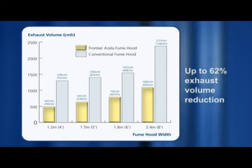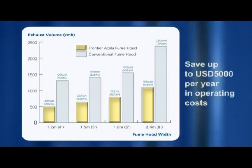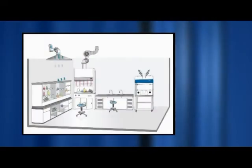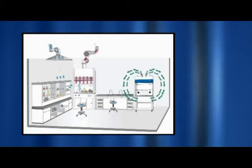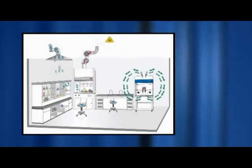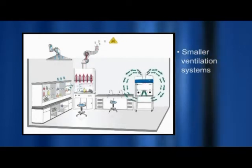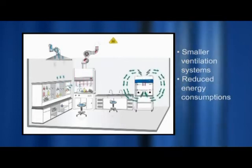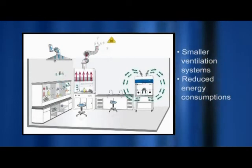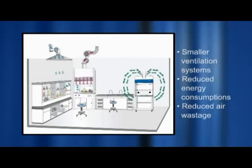By lowering the operating face velocity, up to 62% reduction in exhaust volume is achieved, which reduces operating costs by up to $5,000 per year. This diagram illustrates the cost savings achieved when operating a high-performance, low-flow fume hood like the Frontier Acela. Cost is saved from having smaller ventilation systems for both makeup and extraction air, reduced electrical energy consumption, and reduced wastage of heated or cooled air out to the environment.